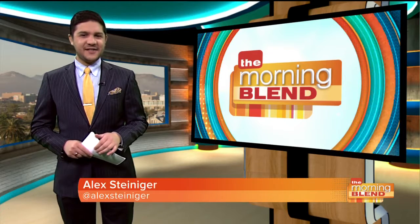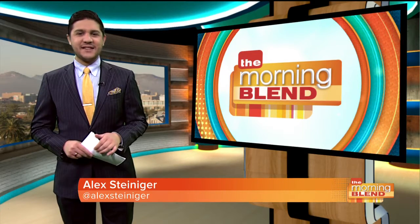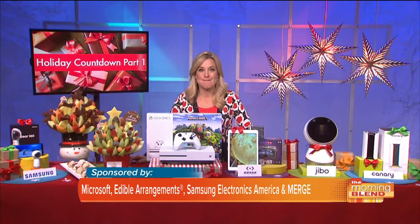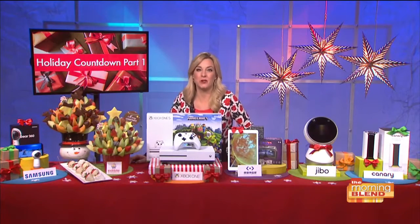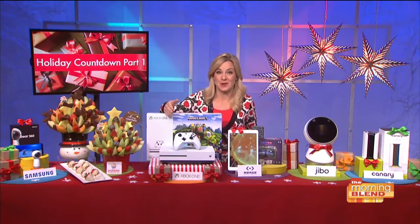If you're looking for a standout gift to make it look like you saved the best for last, tech journalist Jennifer Jolly is here with some incredible ideas. Good morning. Let's dive right in with one of the most incredible and the most powerful consoles, the Xbox One X.